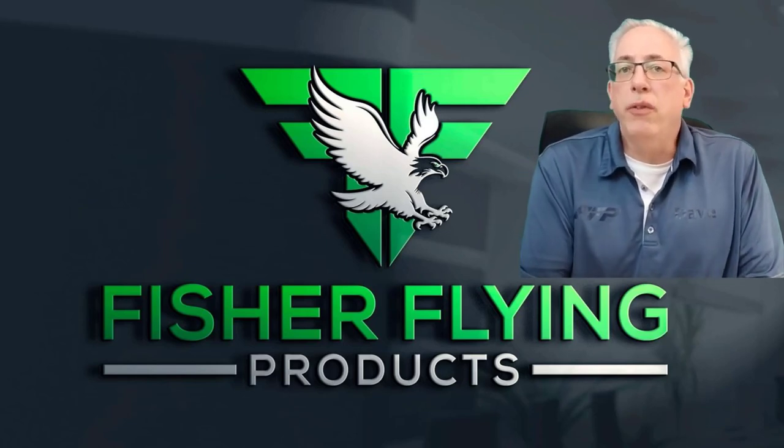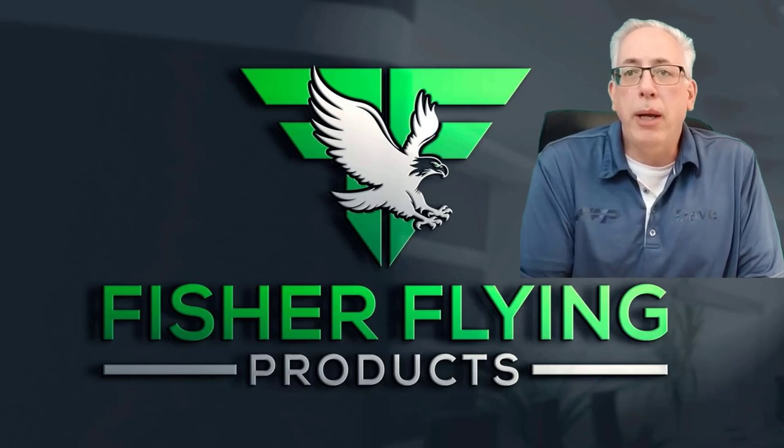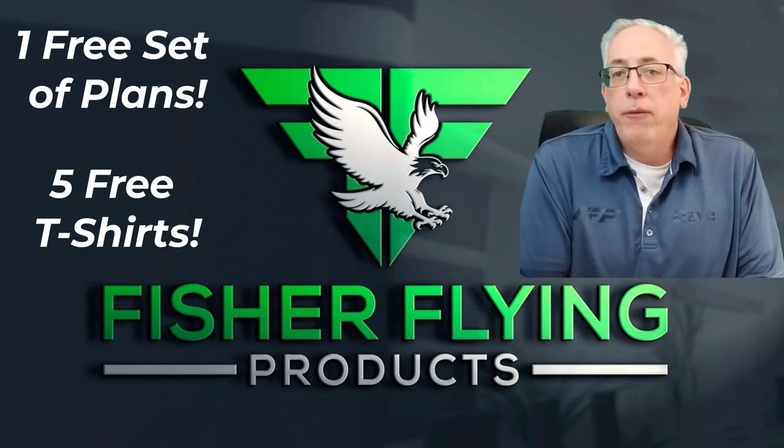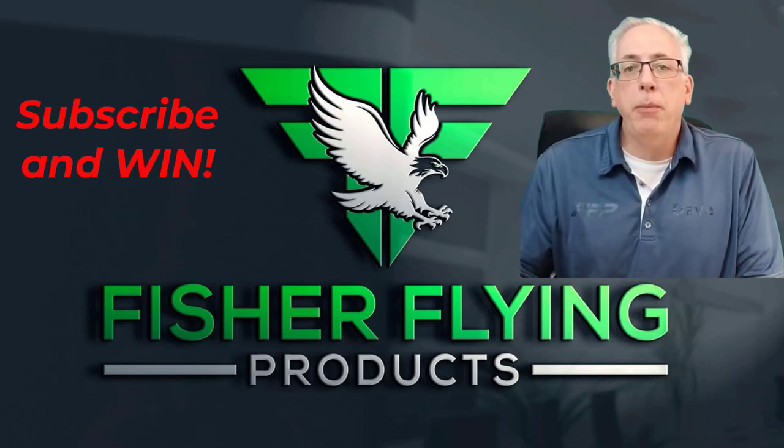Our current target is a thousand subscribers, so keep hitting that subscribe button. When we reach the goal of a thousand subscribers, there will be a random draw for a free set of plans and five t-shirts. If you're new to the channel, hit that subscribe button — you may win.